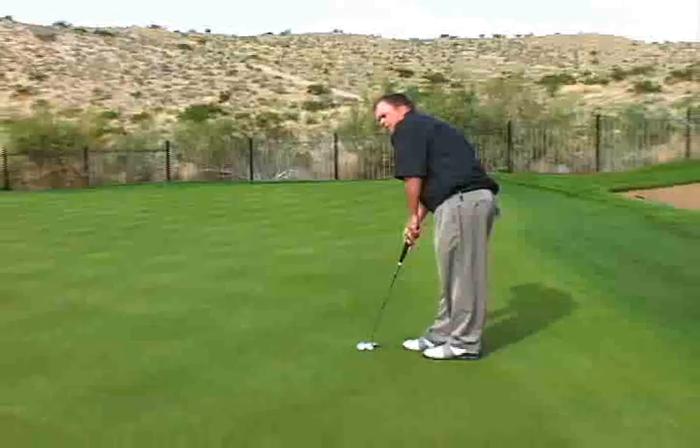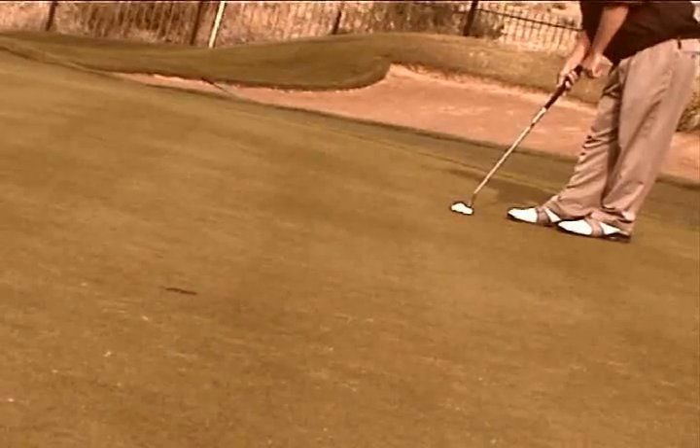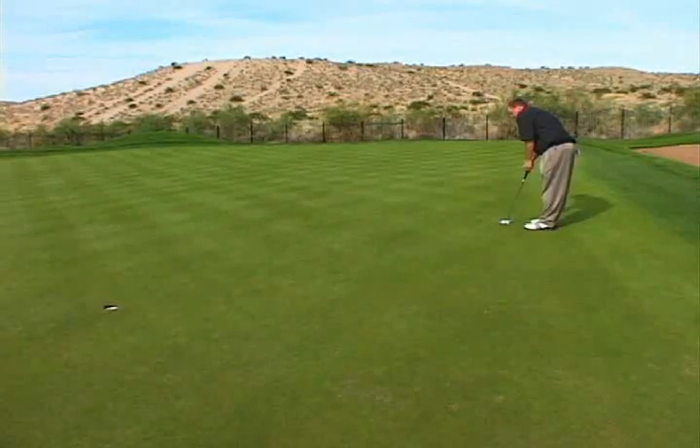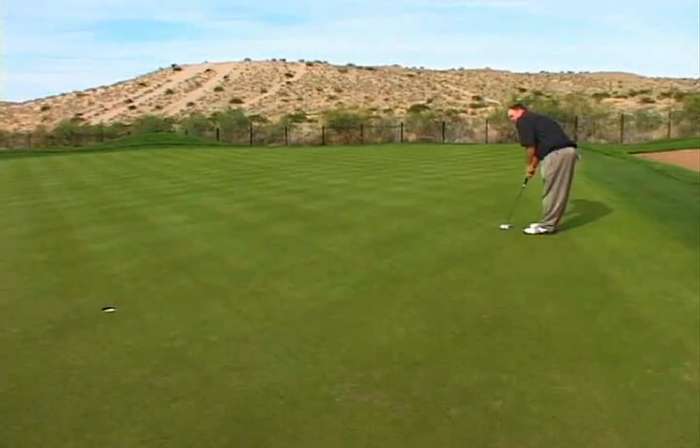I'll go ahead and get in my routine, line up the club behind the ball, and pick out a spot where I want to aim. Like I said, I've got about two or three balls outside the left edge. Once I feel like I'm ready, I'll go ahead and make the stroke.